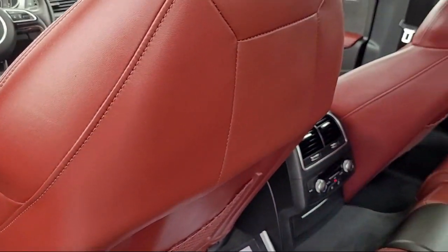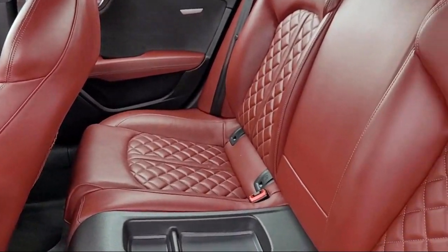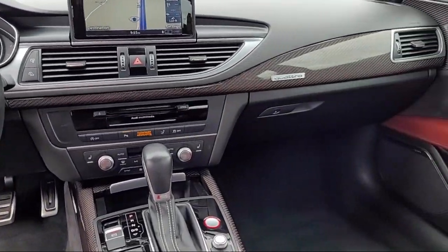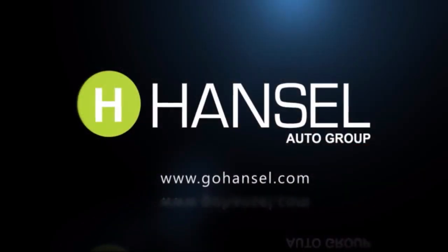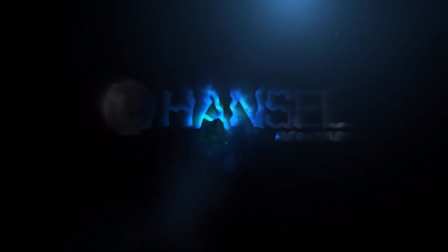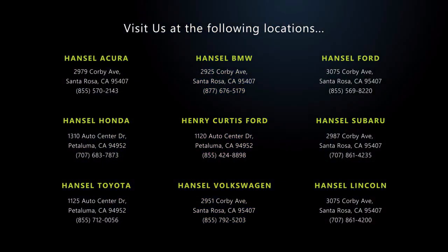Every vehicle we sell goes through a rigorous inspection by our factory trained technicians. And with so many vehicles to choose from, you're sure to find exactly what you're looking for. We hope you'll give us the opportunity to experience what excellence in customer service looks like. So give us a call or stop by today.